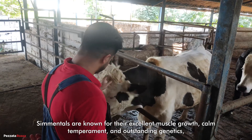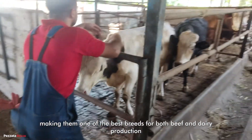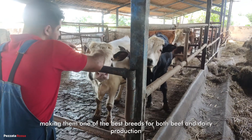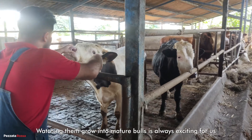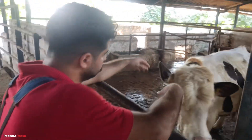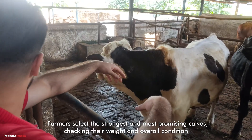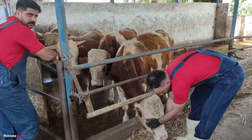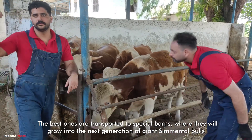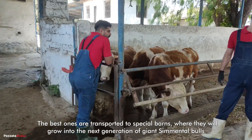Cementals are known for their excellent muscle growth, calm temperament, and outstanding genetics, making them one of the best breeds for both beef and dairy production. Watching them grow into mature bulls is always exciting for us. Farmers select the strongest and most promising calves, checking their weight and overall condition. The best ones are transported to special barns, where they will grow into the next generation of giant cemental bulls.